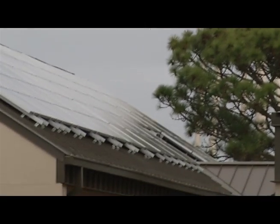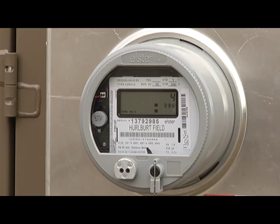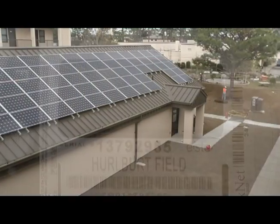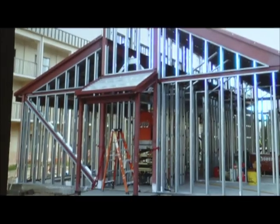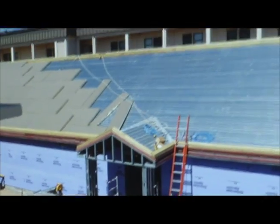A building that generates its own energy sounds like something out of the future. But imagine no monthly electric bills, no utility rate hikes, because the building is doing all of the work on its own. At Hurlburt Field, it's not science fiction, but a reality, as the new AFSOC Source Selection Facility nears completion.